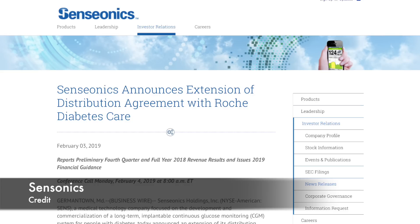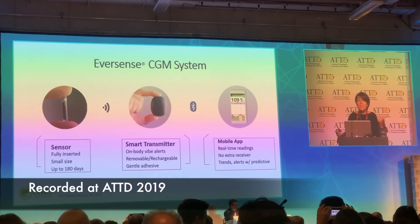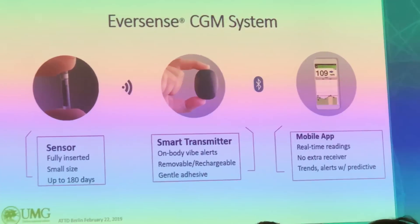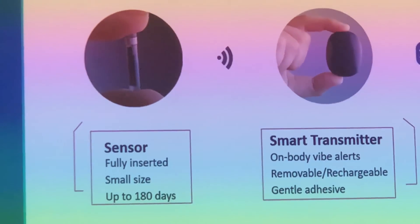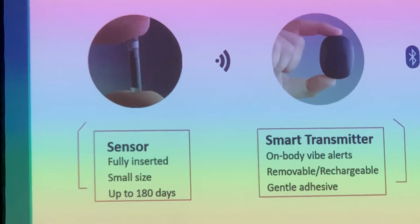In other Eversense news, Senseonics announced a two-year extension of its distribution agreement with Roche Diabetes Care. The agreement has also been expanded to give Roche exclusive distribution rights in 17 additional countries, including Brazil, Russia, India, and China, as well as selected markets in the Asia Pacific and Latin America regions.